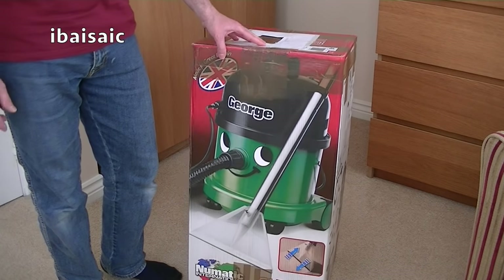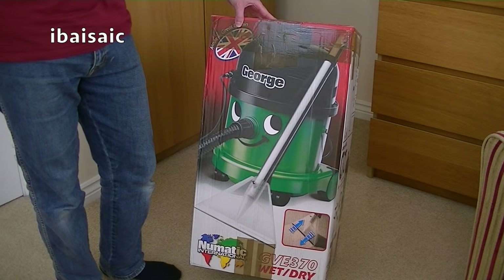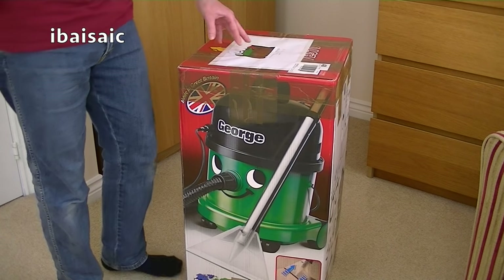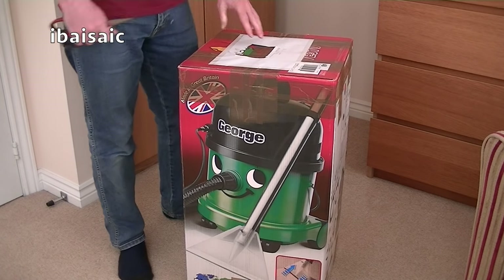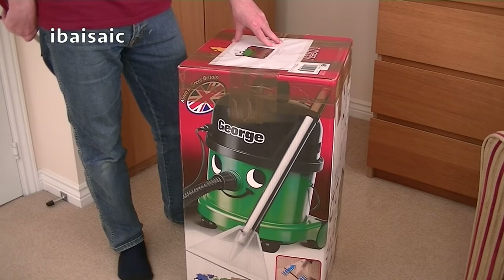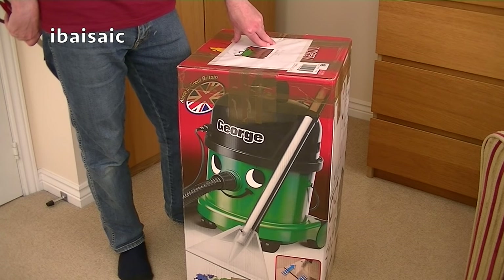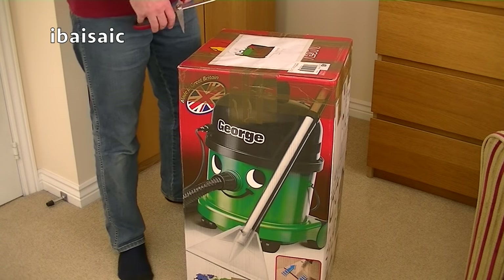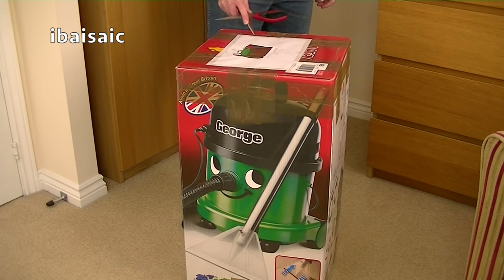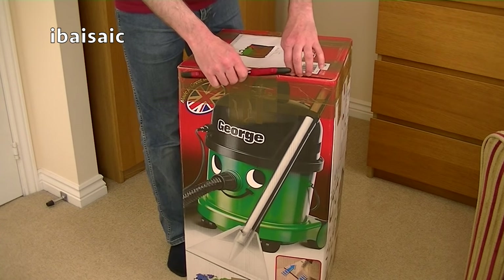Obviously it's not going to be a pneumatic George in here - I've already unboxed a pneumatic George, you won't want to see me doing it again. So I'm hoping this is the Shark canister vacuum that's come from Ryan. He's addressed it to me at Ibasiac Productions. Now, I knew about this vacuum - it was on eBay a while ago and I wasn't really into Shark then.